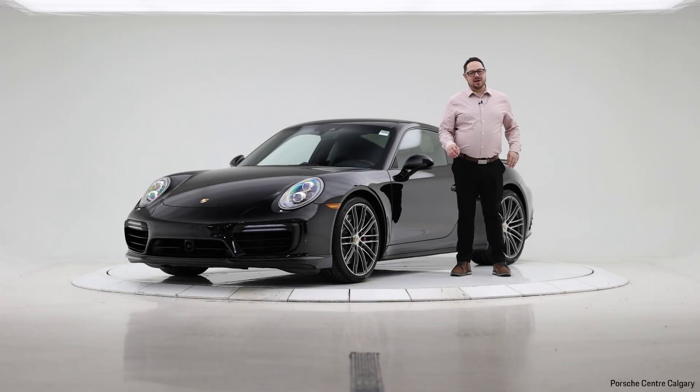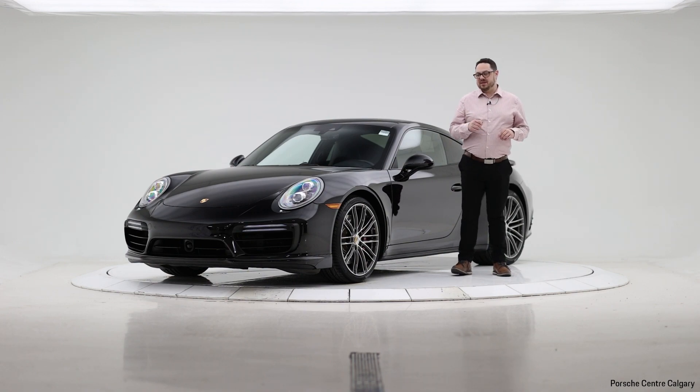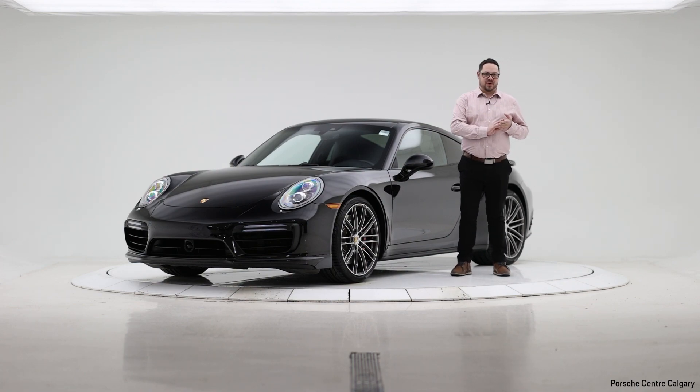Hello everyone. I'm Jay Gombach here at Porsche Centre Calgary in our virtual showroom. With me today is another fantastic piece of pre-owned inventory. If you're looking for a pre-owned sports car, we are the dealer for you.